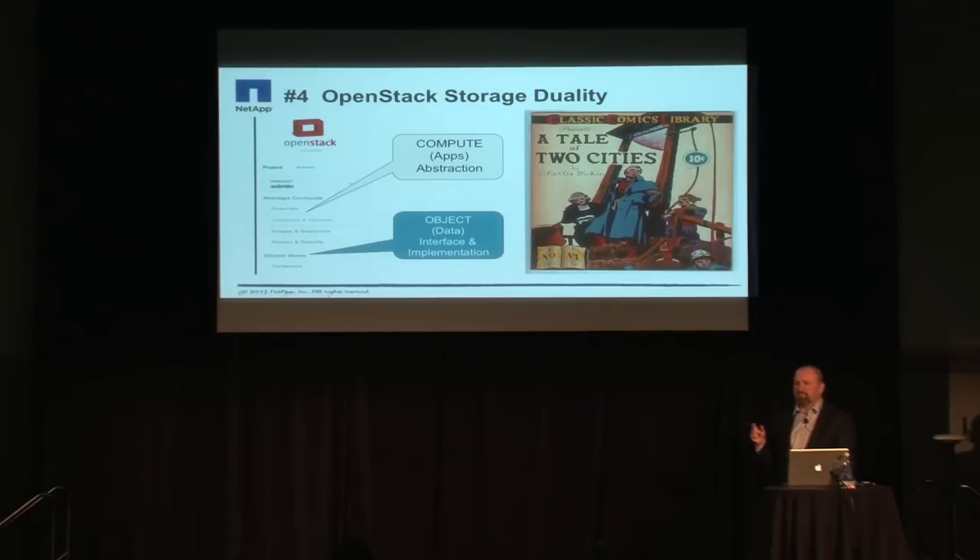Switching gears now to OpenStack specifically: one of the other things we've observed is that many customers — particularly non-developers not directly involved in an OpenStack project, which is the majority on the customer side — are very, very confused as to what storage really means in the OpenStack world.